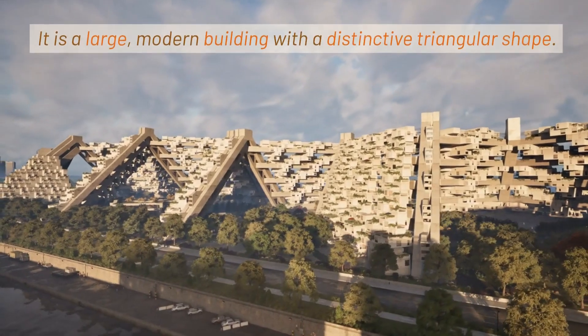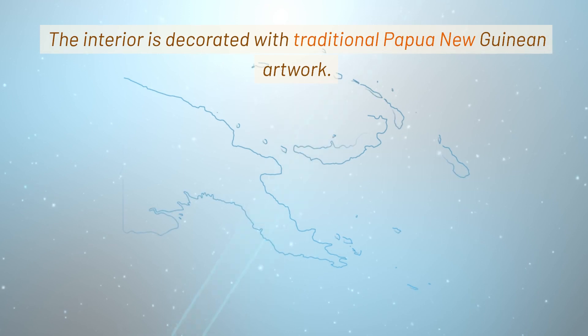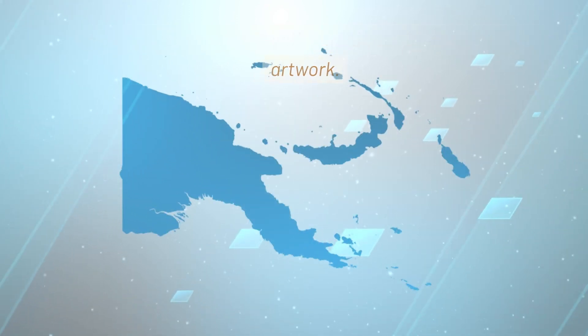It is a large, modern building with a distinctive triangular shape. The interior is decorated with traditional Papua New Guinean artwork.